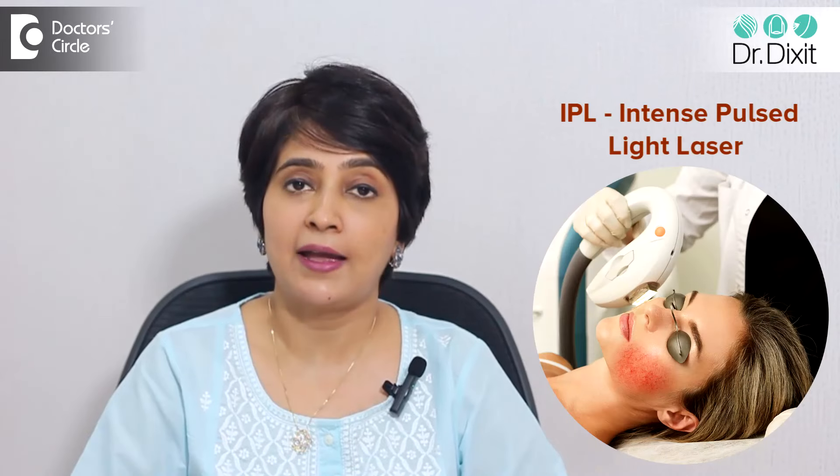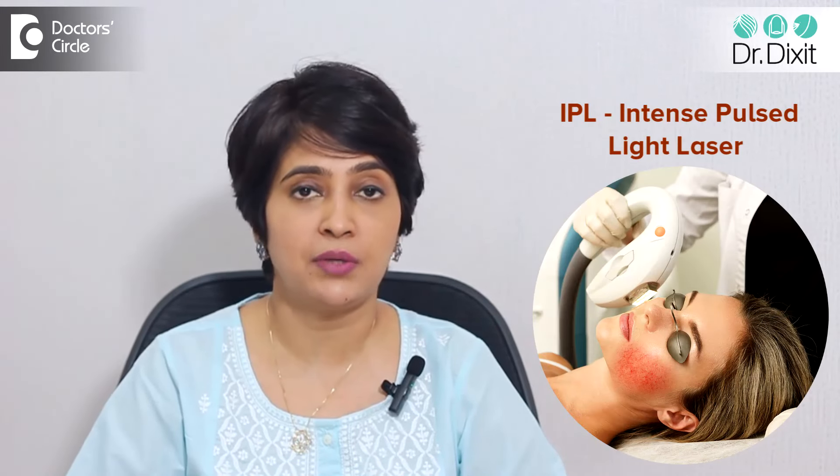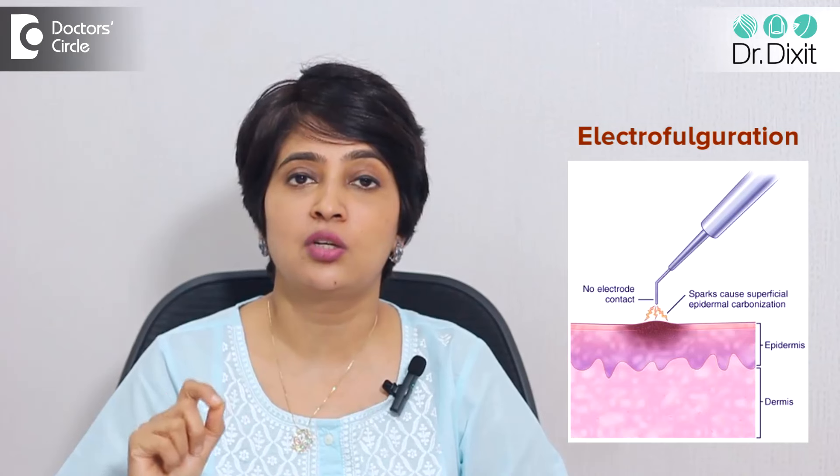The treatment of broken capillaries usually is a very simple method of either using an IPL to improve the quality of the epidermis, or to use the IPL to reduce or shrink the capillaries on the face, or to use an electrofulguration method to target the specific capillaries which are more prominently visible.